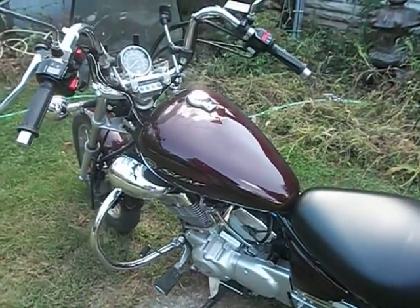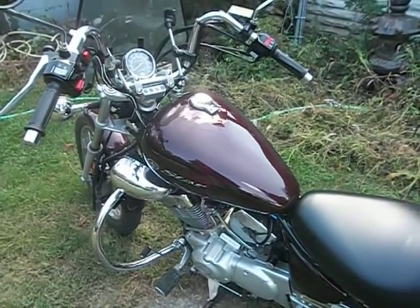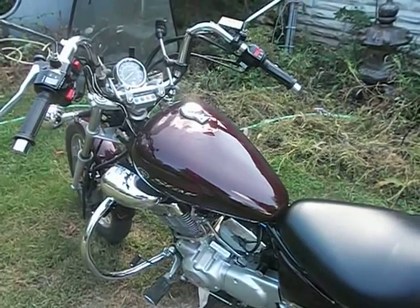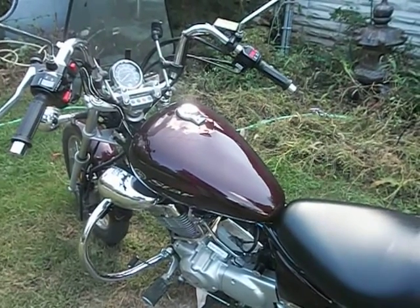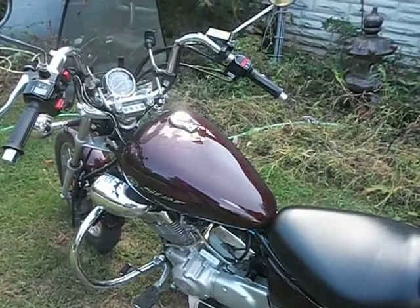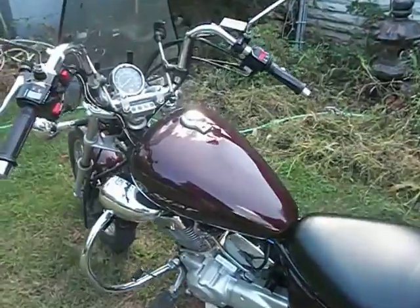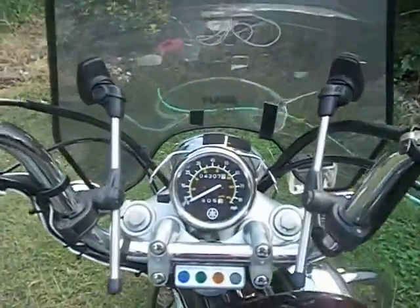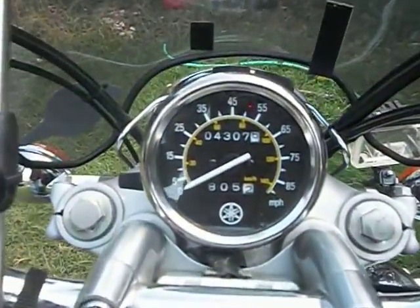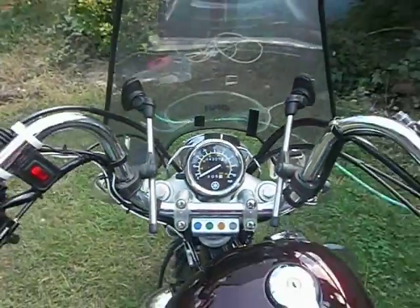Hello everybody. I thought I'd make a video here about my 2008 Yamaha V-Star. I've had it about a year and three months now, maybe a year and four months. I got it in May and this is now September. The mileage was 2502 when I got it, now it is 4307 — I put a little over 1,800 miles on it.